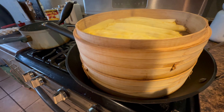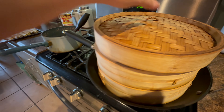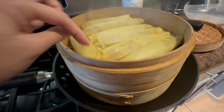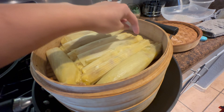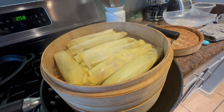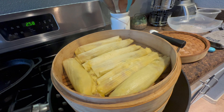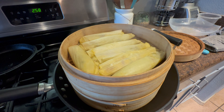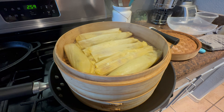It smells good! Is that one done? This one is not done yet. This is what it looks like — I kind of want to try a little bit. It's actually good! So that's the tamales — Mexican food for today.